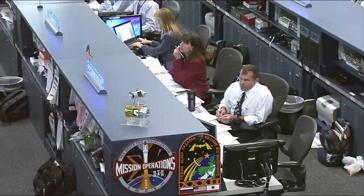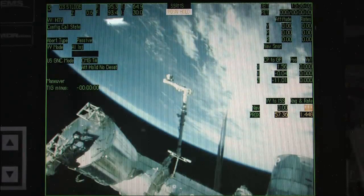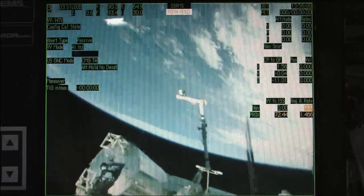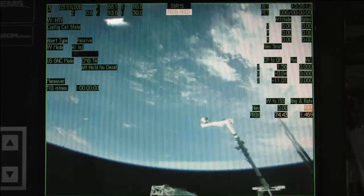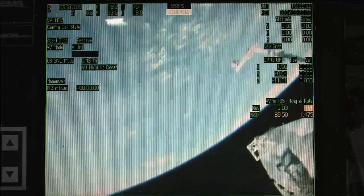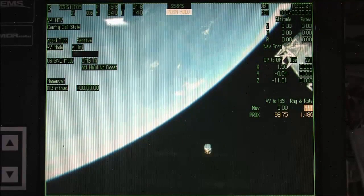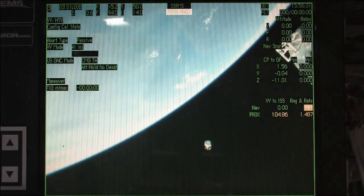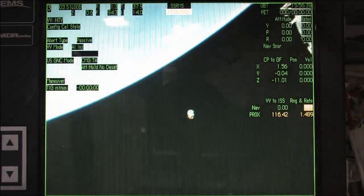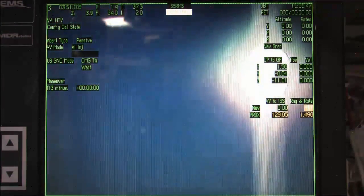Aki, any camera tracking you can do for us would be great. Houston, HTV is inside on camera 3. We copy, Aki. The view here is provided by the International Space Station crew members — as you heard Aki Hoshide mention, this is a view of the HTV-3 as it moves away from the International Space Station.